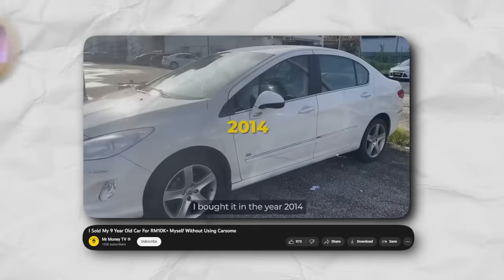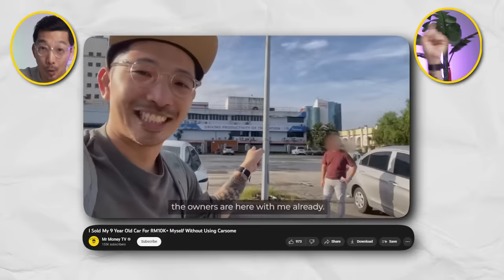Three months ago, I did a video about how I sold my 9-year-old car on my own. And ever since then, you guys have been questioning me.